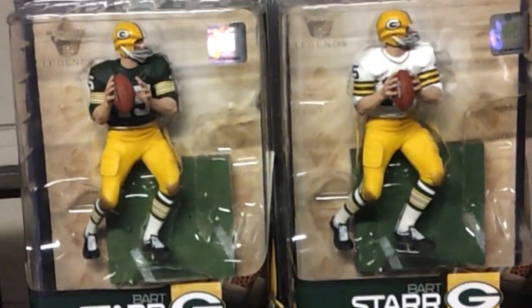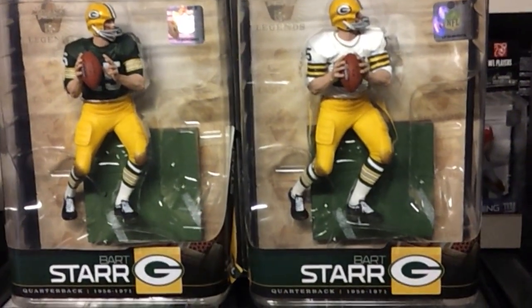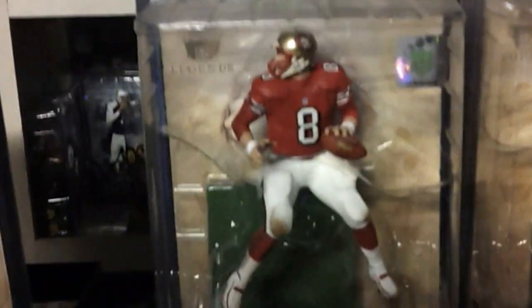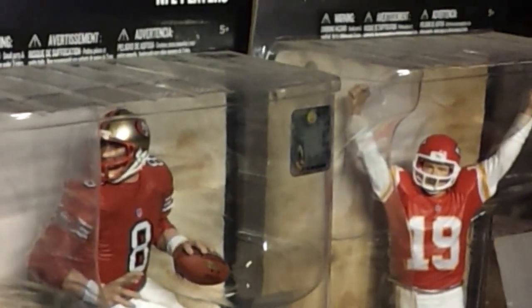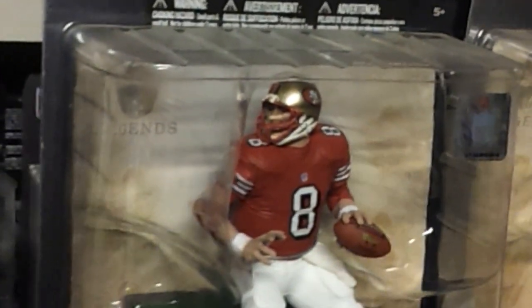Bart Starr, variant on the right, NFL Legends Series 5, and that is next to Steve Young, Legend Series 5 — 9-inch Steve Young. The only figure we don't have in this group is the hard-to-find Barry Sanders limited variant, and we don't have Steve Young with the Buccaneers variant — they have a variant of him with the Bucs.